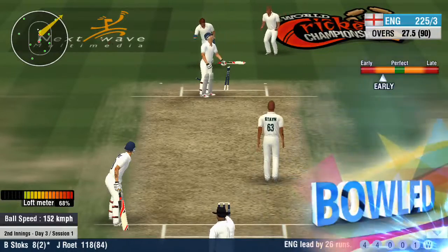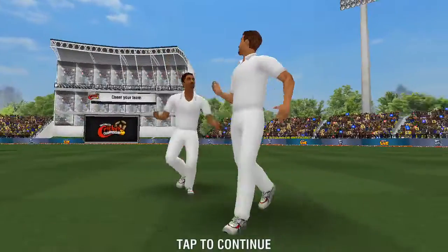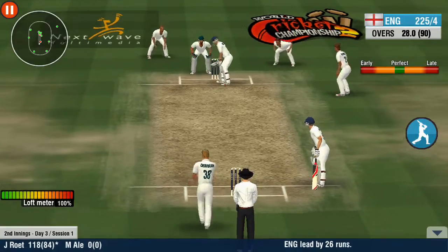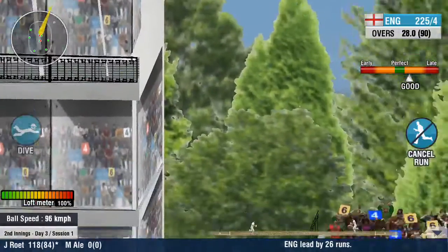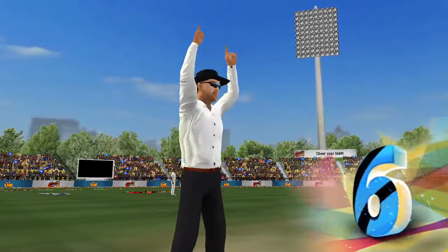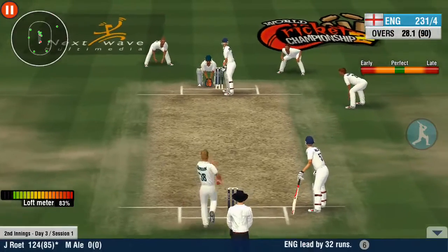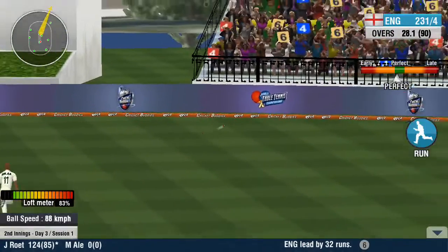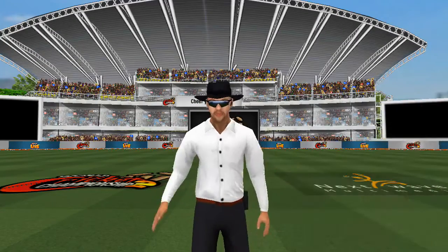A perfect delivery and it has deceived the batsman completely. He is the new man in — he should stick to the team plan and anchor the innings. A blinding shot that mangles the stands. Six! It looks like it's going all the way, and it does. Four.